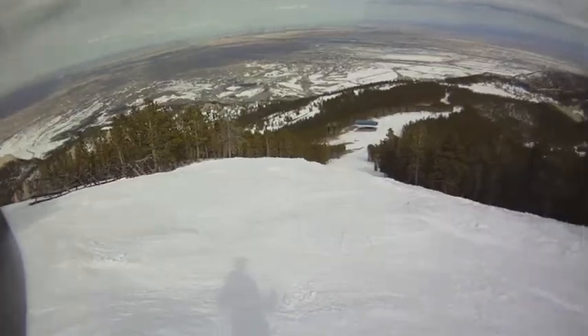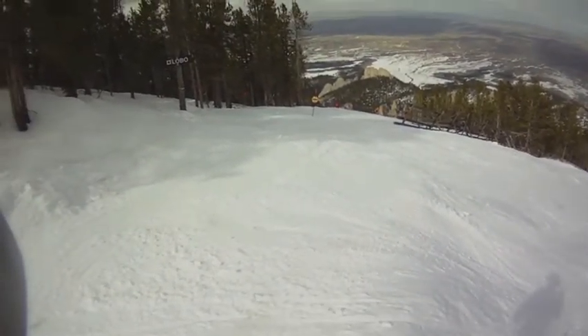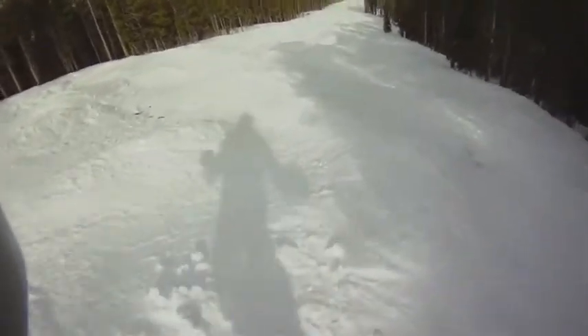We then went back up and this is the top of Royals Run, which offers panoramic vistas. Let me take you on a ride down Royals. This is actually easier than the run I did before.